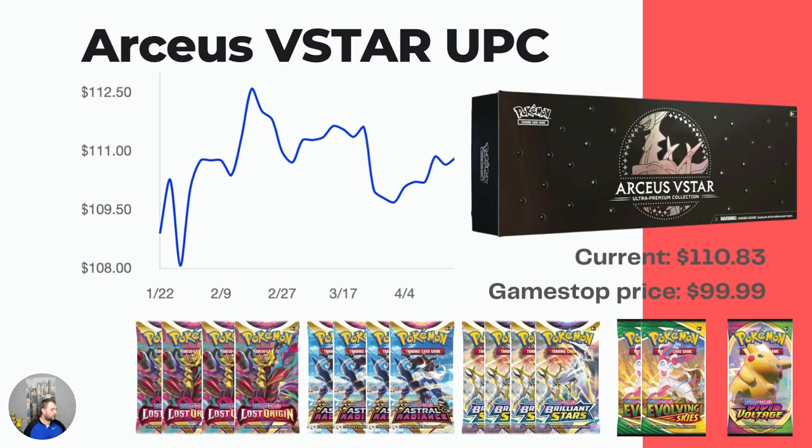Okay, number one on my list is the RCSV-Star Ultra Premium Collection, exclusive to GameStop. The price is still online at $99.99. On TCG Player it's listed at $110.83. A few comments were talking about this product and I thought it was a great idea to include it. This comes with four Lost Origin, four Astral Radiance booster packs, four Brilliant Stars, two Evolving Skies, one Vivid Voltage, plus the metal cards of the RCSV and the RCSV-Star.